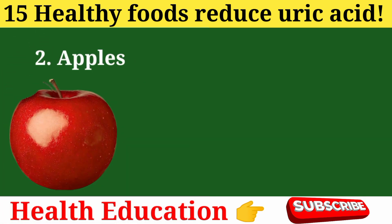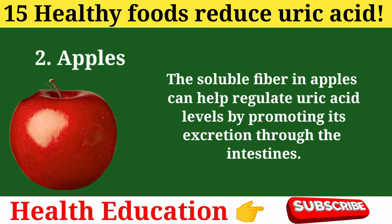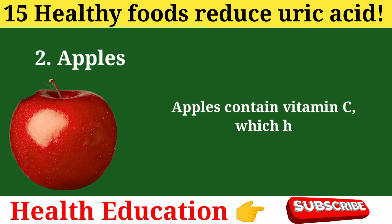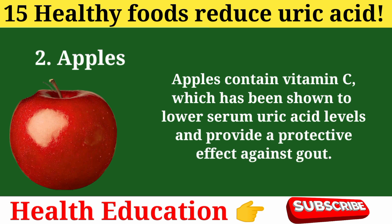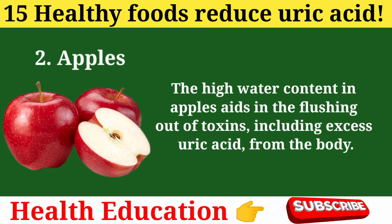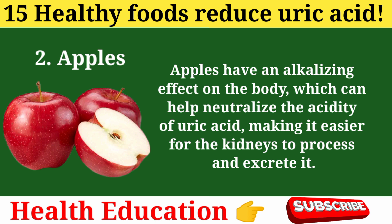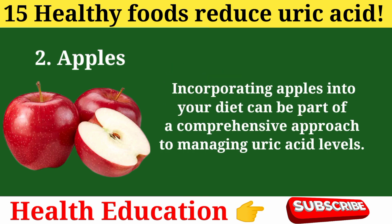2. Apples. Apples are rich in fiber and antioxidants. The soluble fiber in apples can help regulate uric acid levels by promoting its excretion through the intestines. Apples contain vitamin C, which has been shown to lower serum uric acid levels and provide a protective effect against gout. Apples have a low purine content, and their high water content aids in flushing out toxins, including excess uric acid, from the body. Apples also have an alkalizing effect, which can help neutralize the acidity of uric acid, making it easier for the kidneys to process and excrete it.